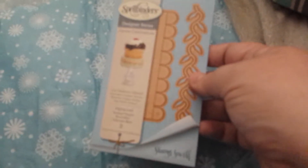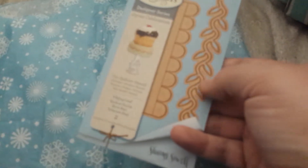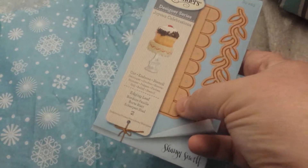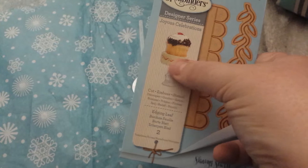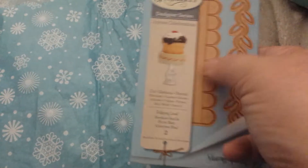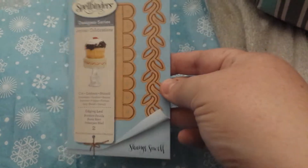And then Spellbinders Detailed Cutting Die Shape Abilities by Sharon Sowell, and this is called Edging Leaf. Very cool leaf — I could have used this in my card. And then I got this one that I guess could go around and make — I don't know what you call it — but right now they've got it going around the cupcake thing. And this one was $4.50.